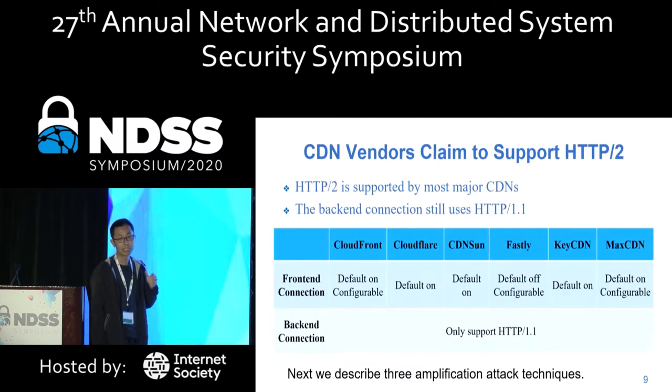We measured six popular CDNs and found all of them support HTTP/2 in the front-end connection, but only support HTTP/1 for the back-end connection. That means protocol conversion will happen in all the CDNs, which can be abused.